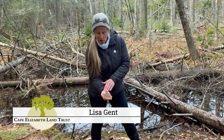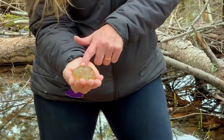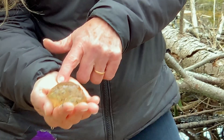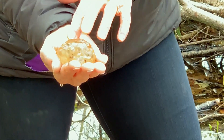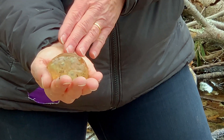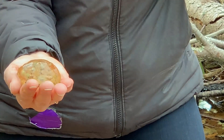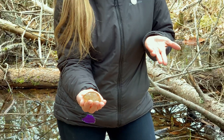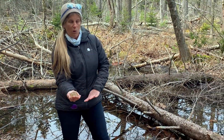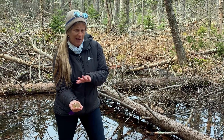In my hand I have a small egg mass which contains amphibian eggs. Amphibians are a group of animals with some really specific characteristics. They're very much like reptiles and sometimes people get the two confused, because both reptiles and amphibians are cold-blooded, which means they can't regulate their own body temperature. On really warm days their body temperature warms up, and on cold days or cold nights their body temperature lowers.